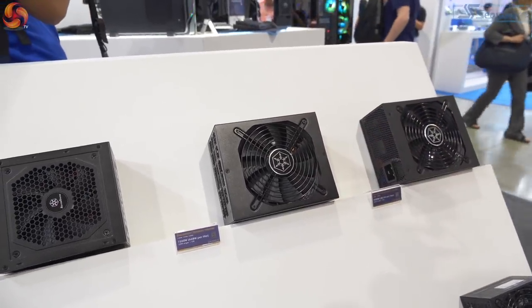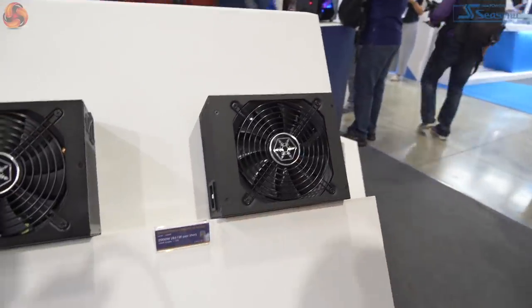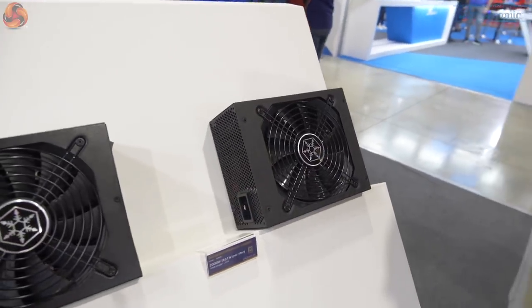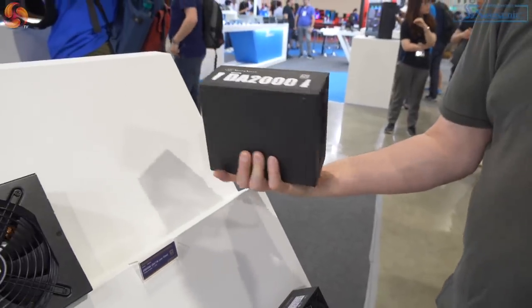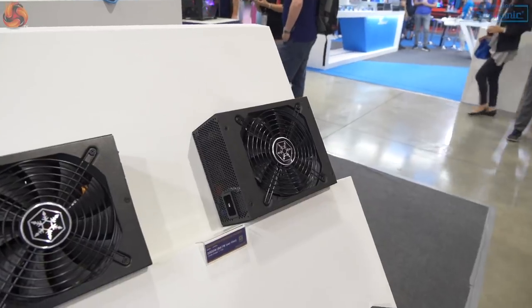That Seasonic we just saw was 1,600 watts. Here we have the Decathlon Platinum 2000 — so it's Platinum rather than Titanium, and 2,000 watts. God, that's heavy! And obviously fully modular, just as you'd expect. Super-duper high-end, and very good to see.